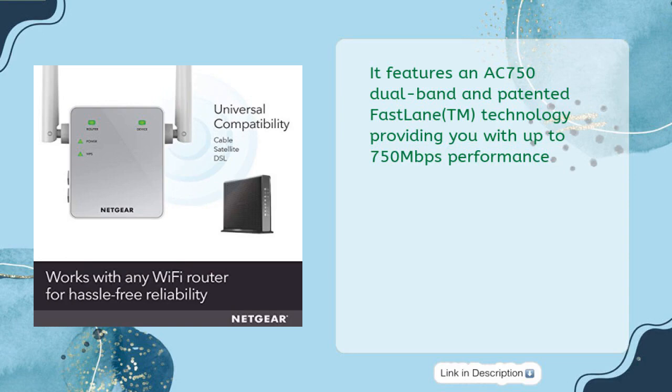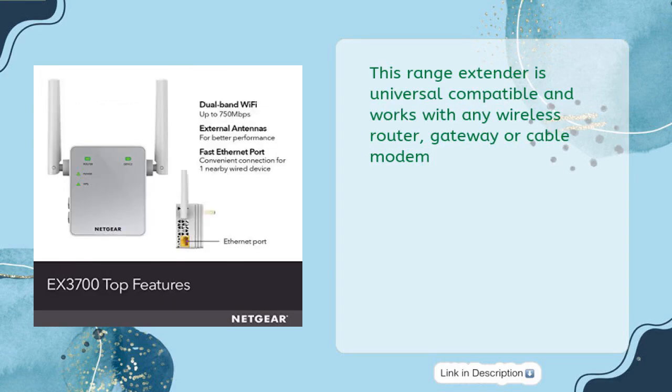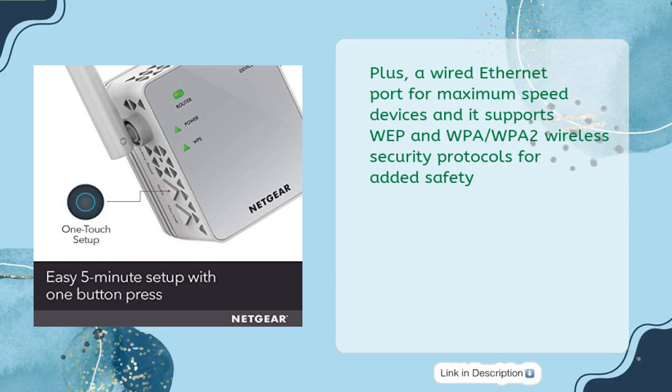It features AC 750 dual band and patented FastLane technology, providing up to 750 megabits per second performance. This range extender is universally compatible and works with any wireless router, gateway, or cable modem, plus includes a wired Ethernet port for maximum speed devices. It supports WEP and WPA/WPA2 wireless security protocols for added safety.